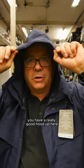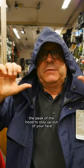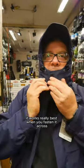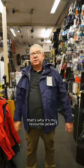We have a really good hood up here with a wire. You can adjust the peak of the hood to stay up out of your face. If you wear glasses, it works really best when you fasten it across the front like that. And I suppose, in a nutshell, that's why it's my favourite jacket.